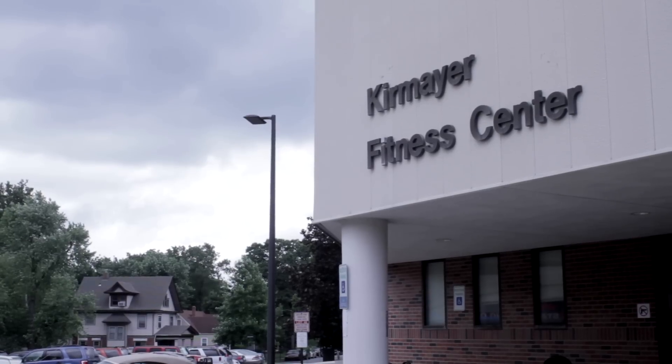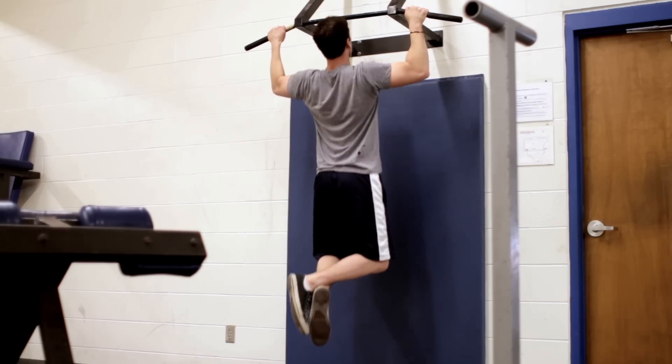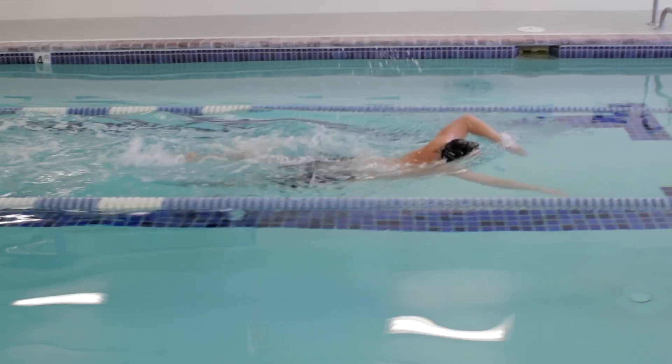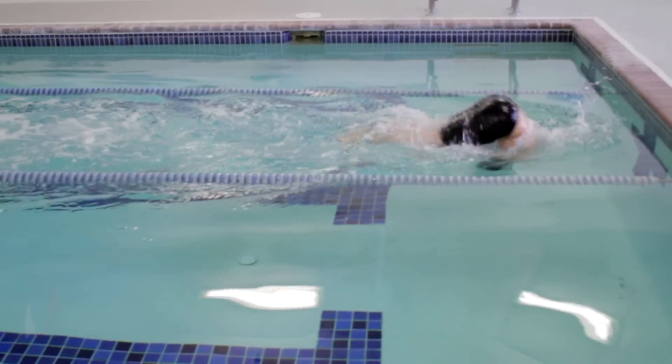My first stop was Kermeyer Fitness Center. On Mondays, Wednesdays, and Fridays, I lifted weights. And then on Tuesdays, Thursdays, and Saturdays, I did high-intensity endurance workouts like swimming and running.